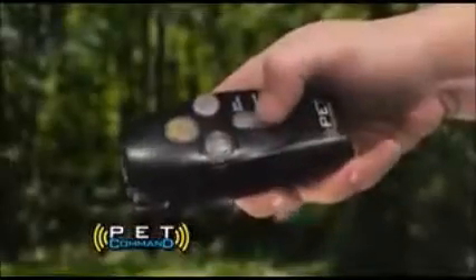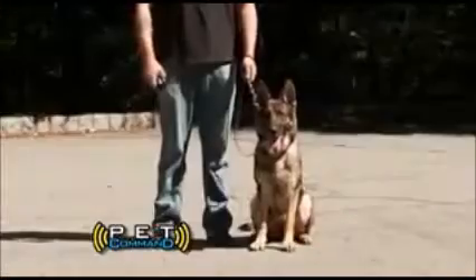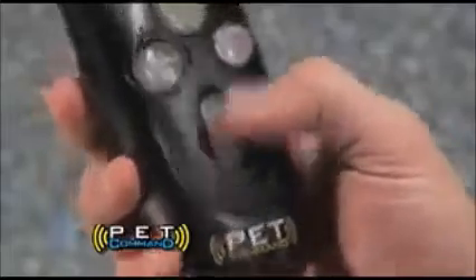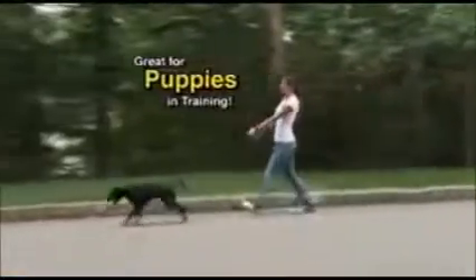Use the Pet Command Bark Control button and watch the stronger ultrasonic sound frequency that conditions your pet to stop barking instantly. Use the training button to send a milder ultrasonic signal that teaches your dog not to pull. It's great for puppies in training to quickly learn how to walk properly.